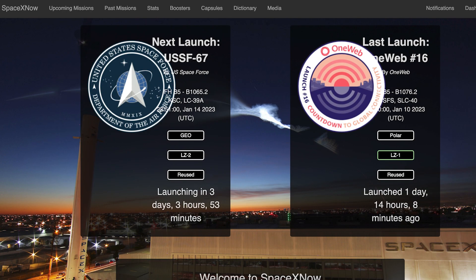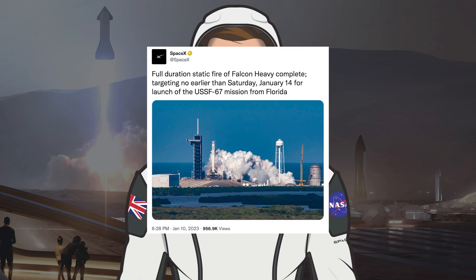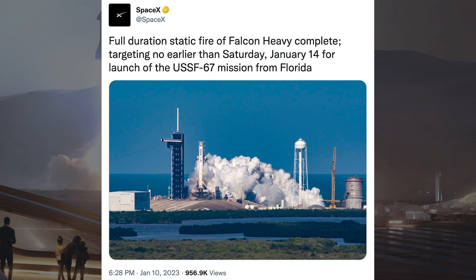As a reminder, we could hopefully see a Falcon Heavy launch very soon, with the launch pushed back slightly. The Falcon Heavy USSF-67 launch is currently scheduled for Saturday the 14th at 10:51pm UTC, or 5:51pm EST. SpaceX posted a tweet confirming the launch date, saying: full duration static fire of Falcon Heavy complete, targeting no earlier than Saturday, January 14th for the launch of the USSF-67 mission from Florida.